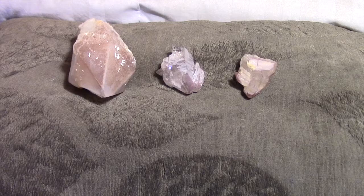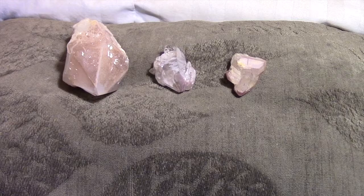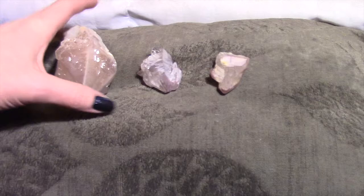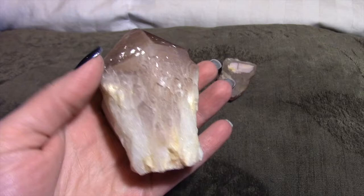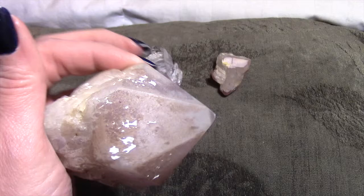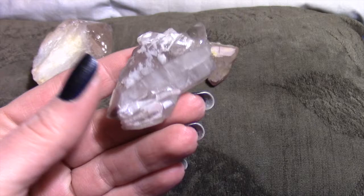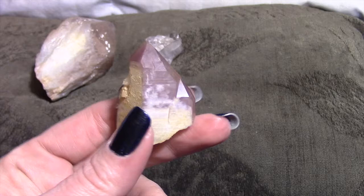I'm hoping these will show up better against this green background. So this is the lithium quartz that I have. Lithium quartz is like a cousin to Lepidolite because they both have lithium in them, they have similar coloration, and it's only found in one place in Brazil. All of these pieces I got from people on Instagram. This is the biggest piece I have — you'll see it has similar colors to the Lepidolite with the lilacs, pinks, purples, and a little bit of gray.